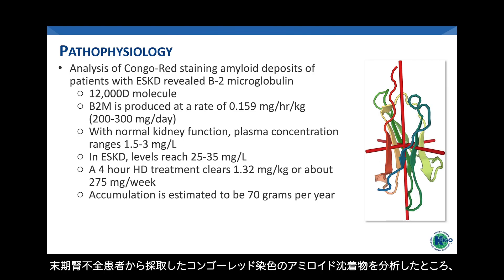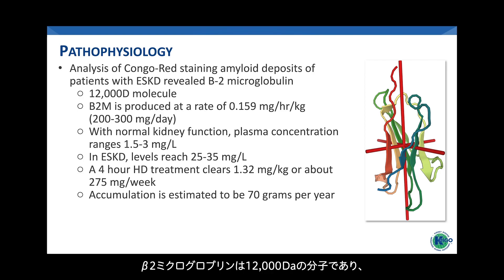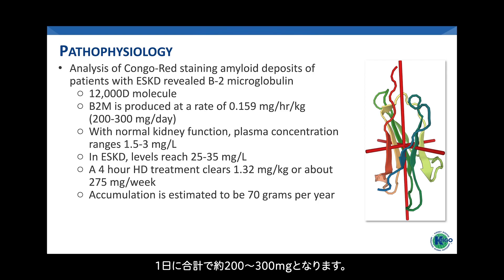Analysis of Congo red staining amyloid deposits taken from patients with end-stage kidney disease revealed beta-2 microglobulin as the source of those deposits. Beta-2 microglobulin is a 12,000 Dalton molecule. It's produced at a rate of 0.159 milligrams per hour per kilogram, or a total of about 200 to 300 milligrams daily for an average patient. Normal kidney function removes beta-2 microglobulin, resulting in a plasma concentration that ranges between 1.5 and 3 milligrams per liter.